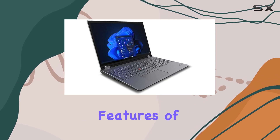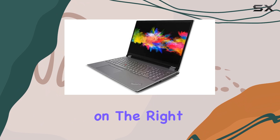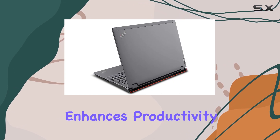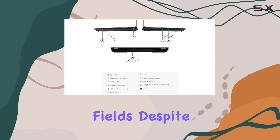One of the standout features of the P16 is the inclusion of a dedicated numeric keypad on the right side, which is a thoughtful design choice for users who need to input numbers frequently. This added functionality enhances productivity, especially for those working in finance or engineering fields.